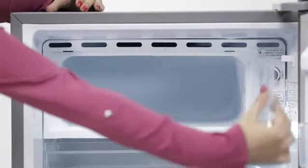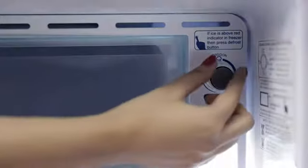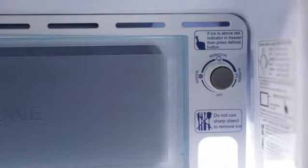Its innovative 1-hour icing technology brings down the freezer temperature to minus 5 degrees Celsius in 60 minutes, which can easily help in making ice in the fastest manner.